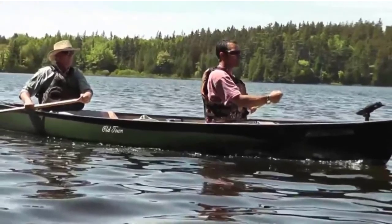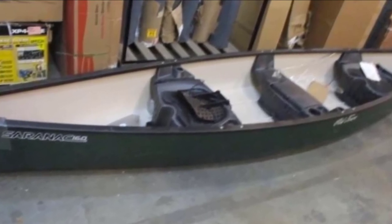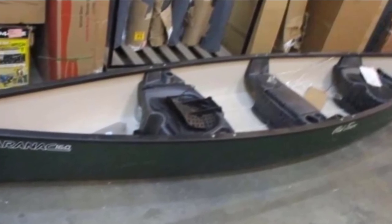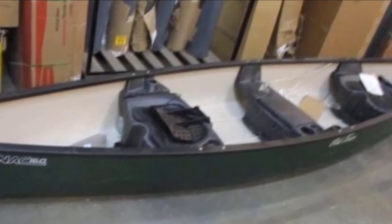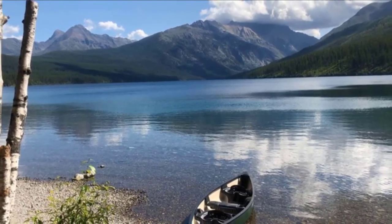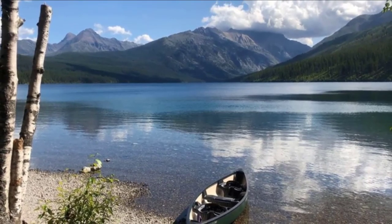It is a wide canoe with a flat bottom and low seats, making it very stable on the water and easy to paddle — family members who are apprehensive at first will quickly be reassured. The bow and stern seats have seat backs to keep paddlers comfortable. The center bench seat is perfect for young canoeists, and the straight sides make this a safe canoe for kids. The Saranac 160 has plenty of storage spaces to hold gear for longer trips.